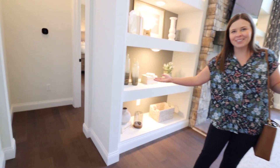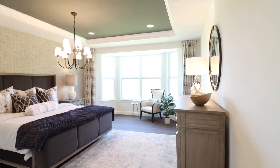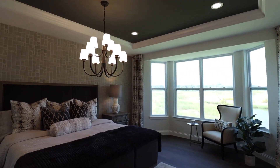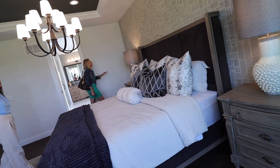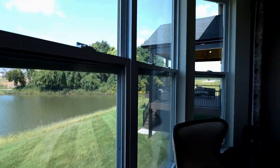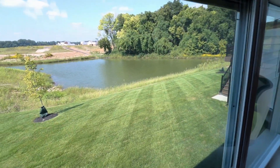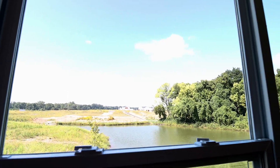Let's check out the master. Wow, I like the details in here — the lighting fixture and the tray ceiling. They have the upgraded bay window and I love the feature wall with the wallpaper; it's got a nice texture. And there's a nice view — a little outdoor area right there, and this one backs up to a pond, which is really cool. You can see the gold paint accents too.